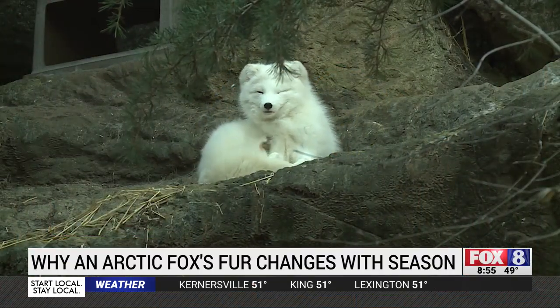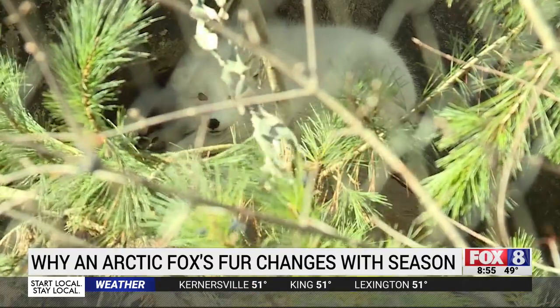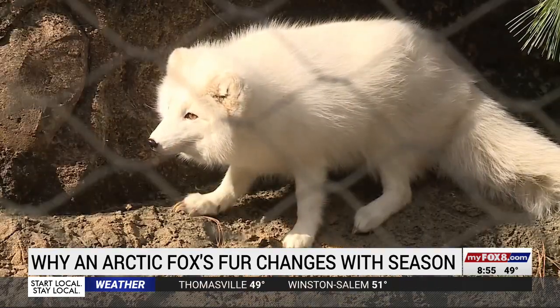The Arctic foxes at the North Carolina Zoo are all decked out in winter white. Their fur actually changes throughout the year depending on the season. In the winter, they have a beautiful white coat that's nice and fluffy to help keep them warm. Their tails are extra fluffy too.